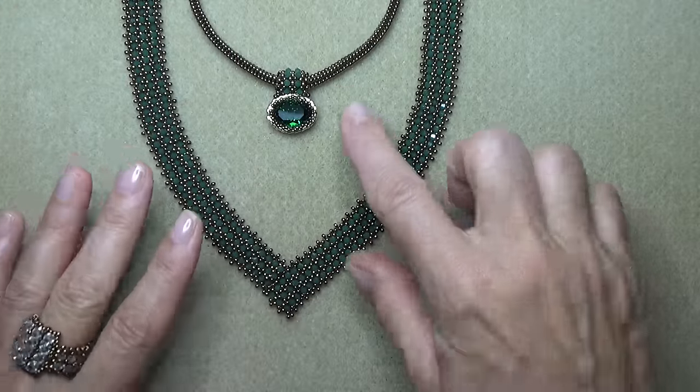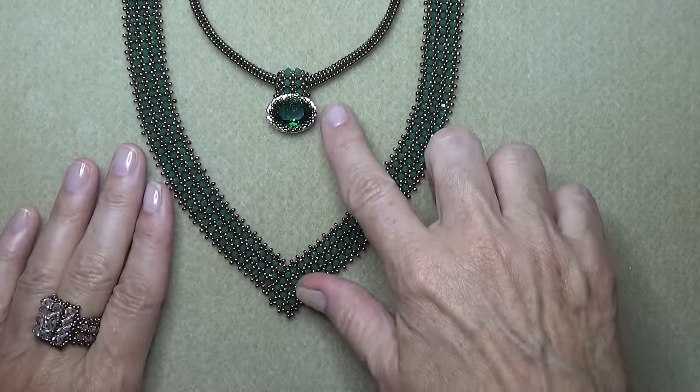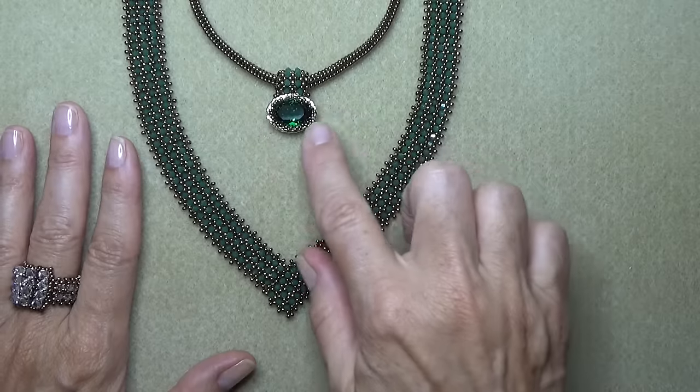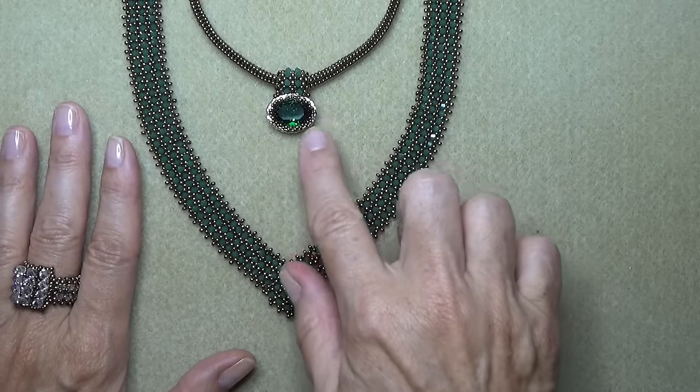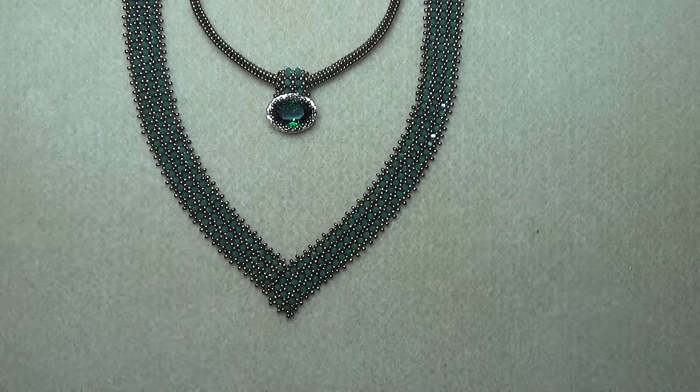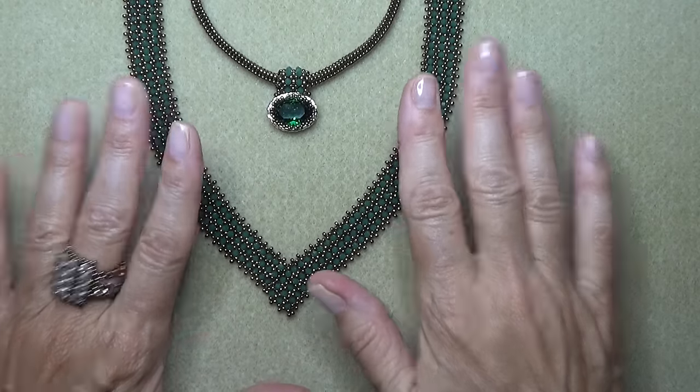And then a bracelet, and a little bail for a bezel stone, and all kinds of stuff. I'm even going to work on using it as the bezel itself. So it's going to be interesting — we're going to explore this a bit, but today we're just going to work on this necklace.